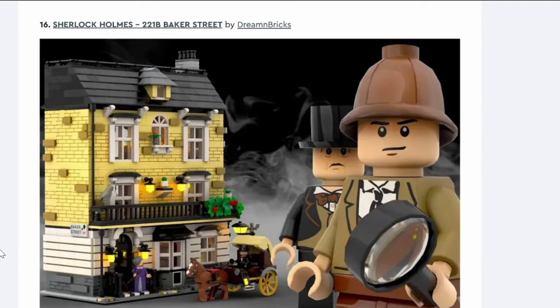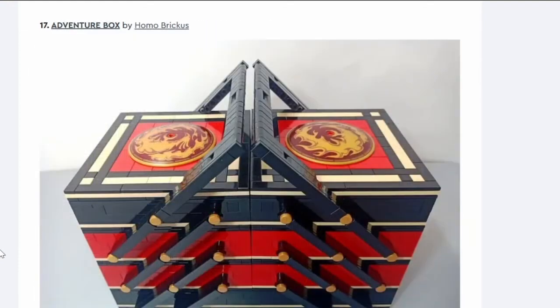Number sixteen: Sherlock Holmes 221B Baker Street. It's a building — it's not going to get through, though it's a nice building. I like the minifigure with the cool purple dress. 221B Baker Street is fictional but described in the books as yellow on top. I like the little details but yeah, it's not going through.